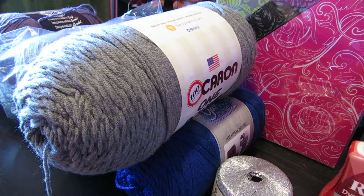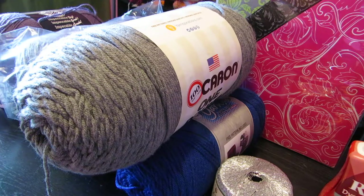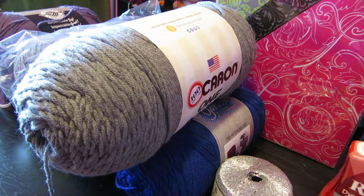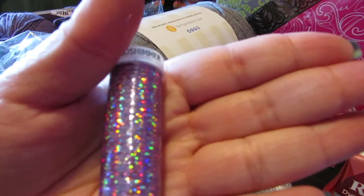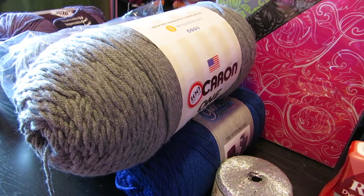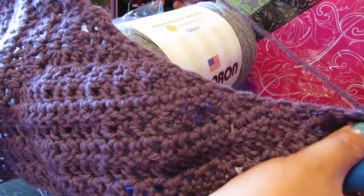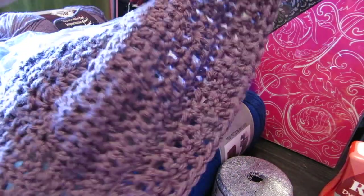A couple of things I'm working on: I got the lavender yarn for a project I'm working on, which I'll probably pair with the lavender sparkle thread in a smaller project. I'm actually writing up a shawl pattern at the moment — this is what it looks like so far. I should have this pattern written and published on Ravelry by the coming weekend.